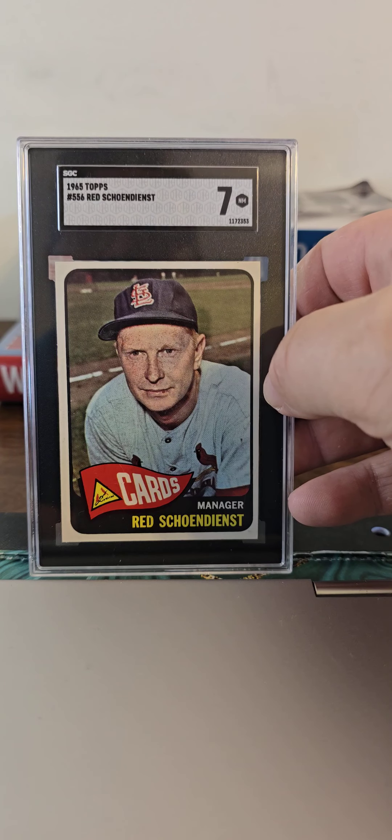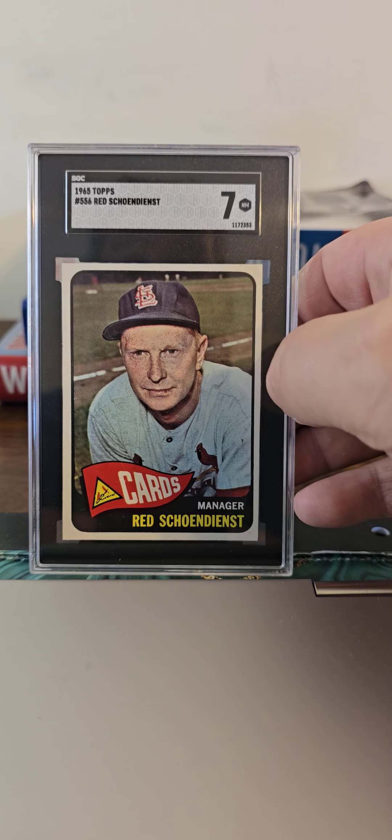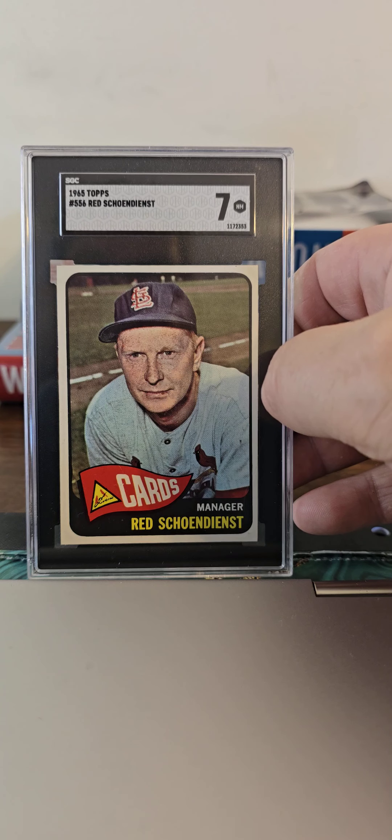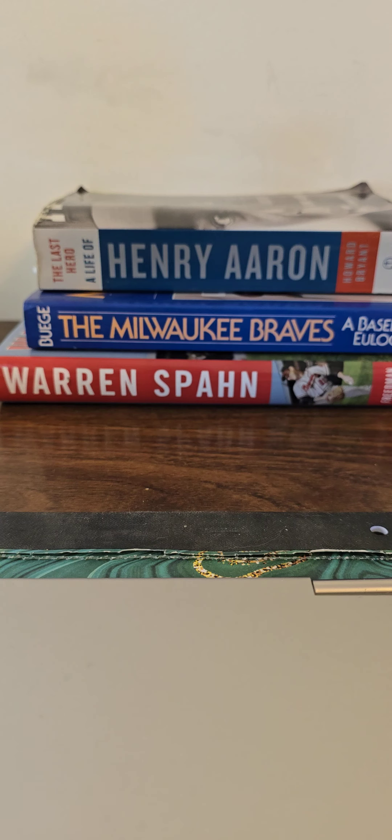Nice SGC 7 Red Schoendienst, a manager card. Of course, Red was a great Cardinal but he was really one of the glue guys for the Milwaukee Braves during their '57 and '58 World Series run. Boys have liked Red — a great manager, a great player.